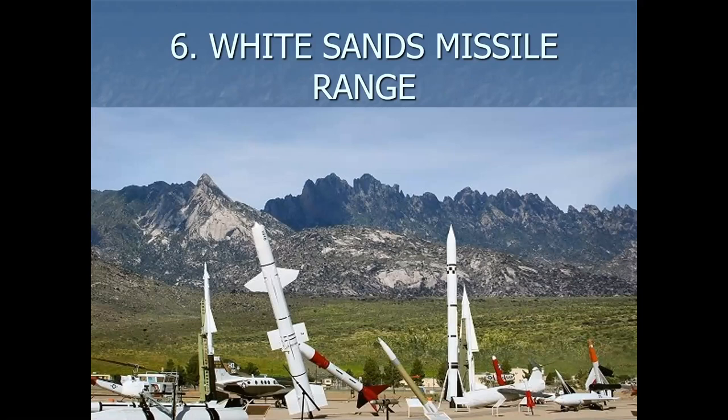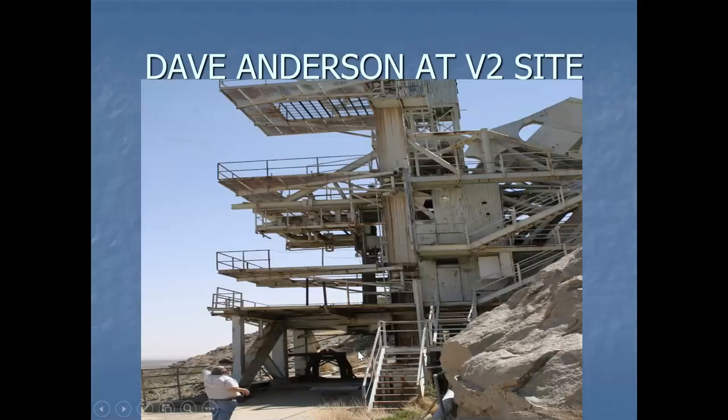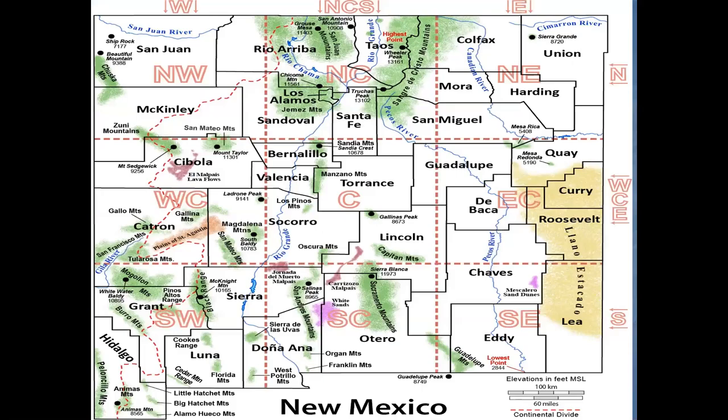Number six: White Sands Missile Range — what a huge area. It includes all the San Andres Mountains. Salinas Peak is the highest, right at close to 9,000 feet. Then you have Mockingbird Gap right through here, and the Oscuras are also within the Missile Range. So that's Socorro County, a little bit of Lincoln, a tiny bit of Otero, Dona Ana, and Sierra — it's a big area.